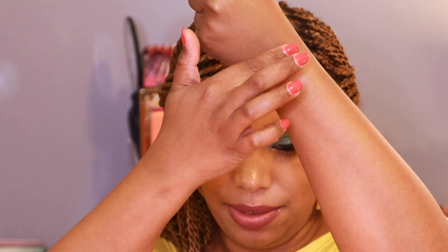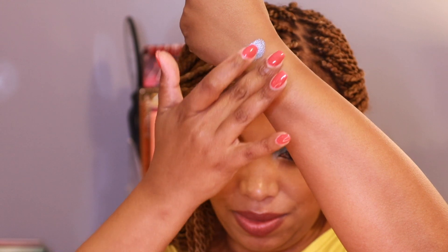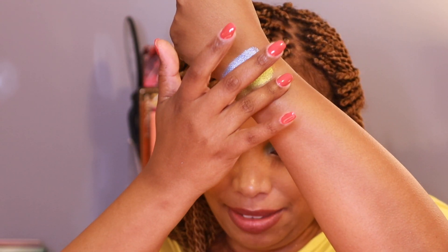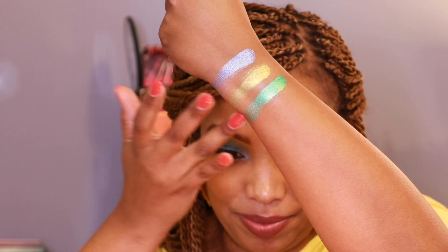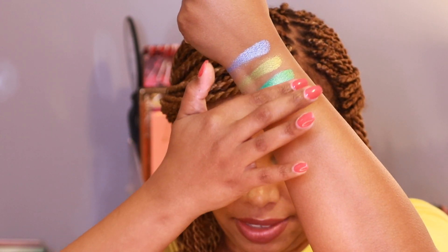Let's go ahead and get swatching! The first shade is Bora Bora. The second shade is Jellyfish — these shimmers are very thick and very metallic. The third shade is Mykonos, and this shade is beautiful — one of my favorite shades in the palette. The next shade is Blue Clam, which is a cobalt blue.